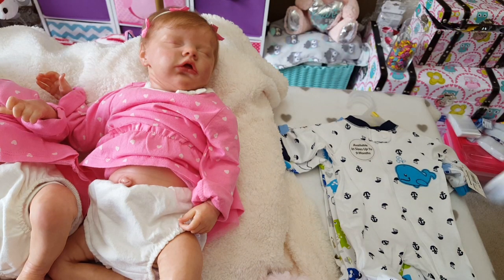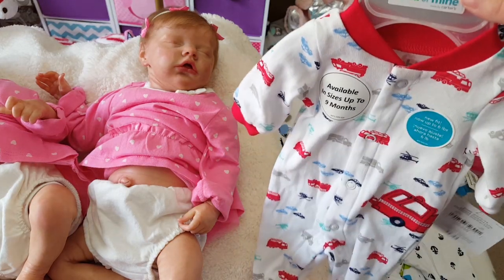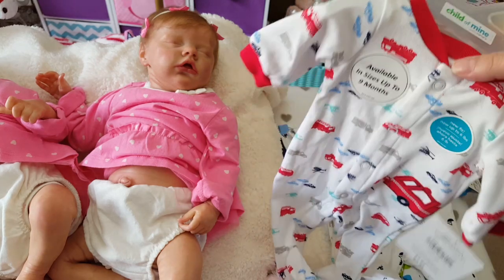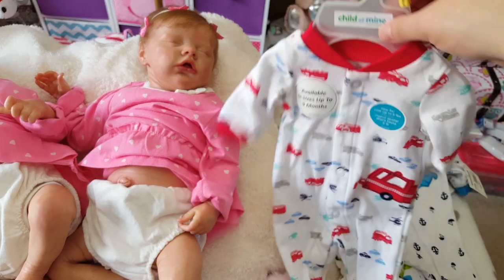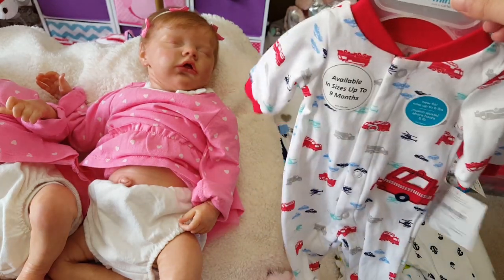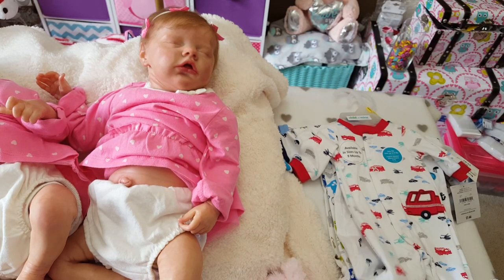From Child of Mine Carter's - if you guys remember my last haul, I got the onesies and the hats and the booties to match. And I think one of the hat and onesie sets actually matched this sleeper, so I thought that would go with that set. I think that will fit him really nice.